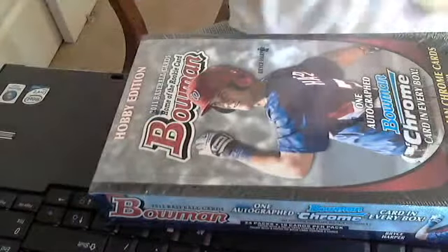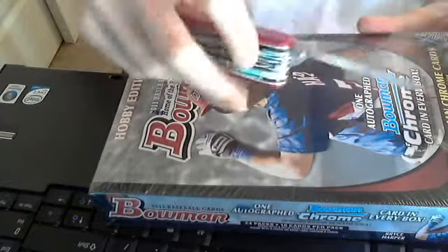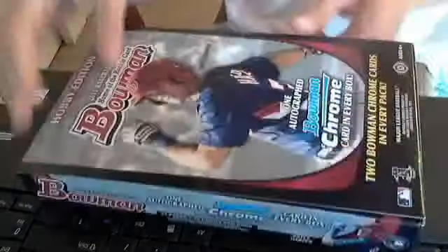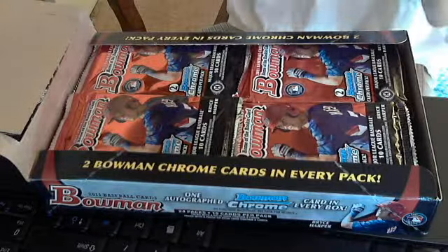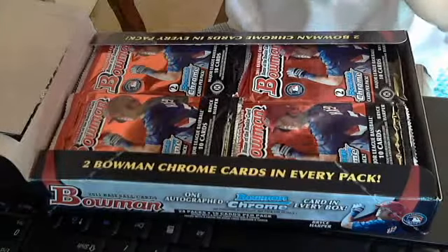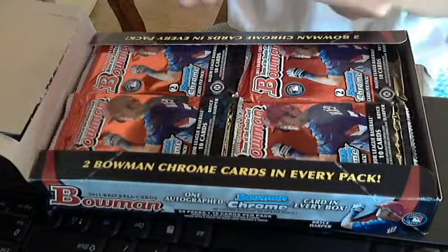That is 24 packs, so this may be a long one, sorry if it is. Let's go back and look for Harper, any top prospect. If I see any Harpers or Panettas, I'll show them.